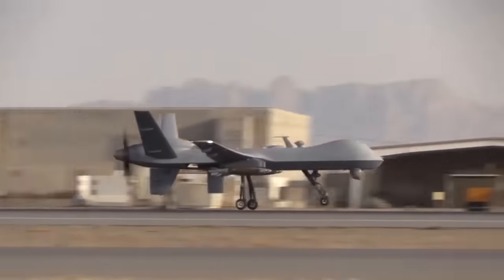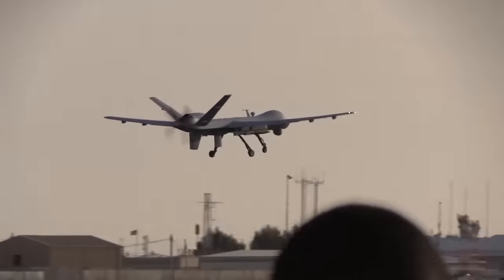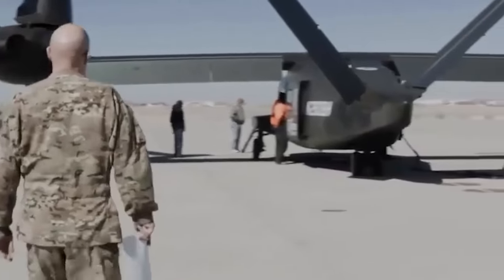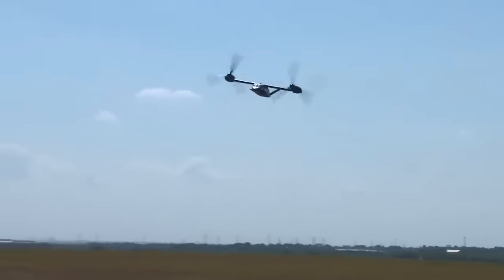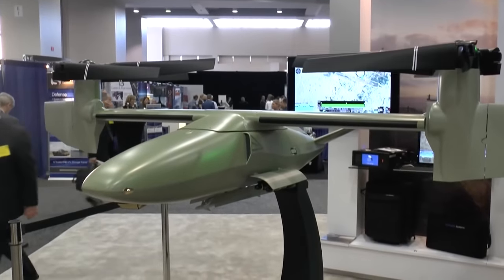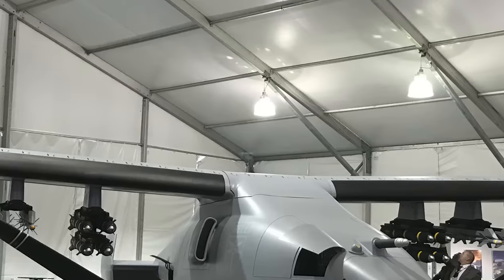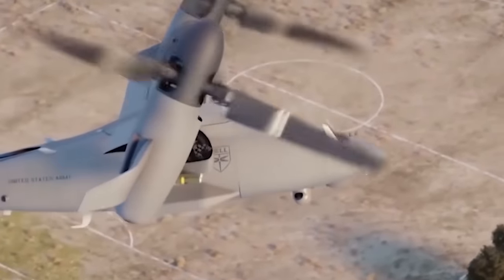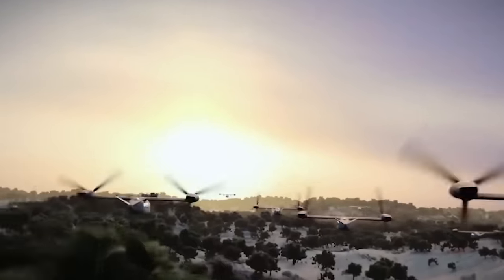That's three times the maximum takeoff weight of the MQ-9, a drone that's no slouch itself. What really sets the Vigilant apart is its sheer power. While the V-22 and V-280 have two engines housed in their tiltrotor pylons, the Vigilant features only one engine, located in the fuselage, generating well over 5,000 shaft horsepower. With a wingspan of 65 feet and tilting rotors possessing a diameter of 30 feet, it sports a V-shaped tail and a single elongated wing piece connected to the top of the fuselage, with retractable tricycle landing gear.